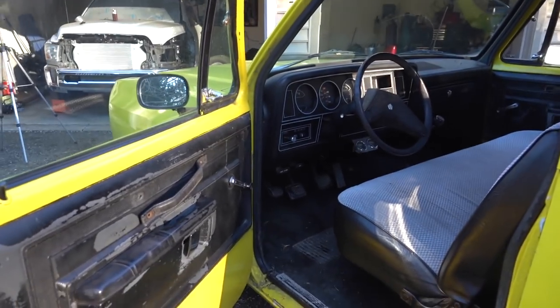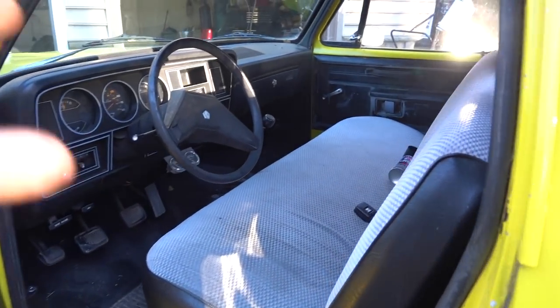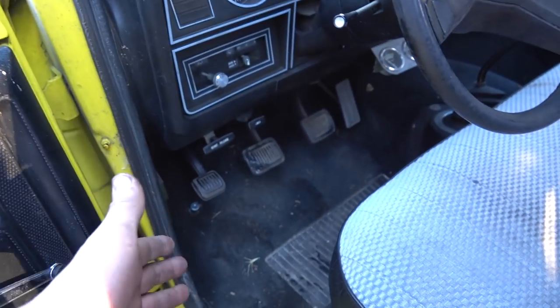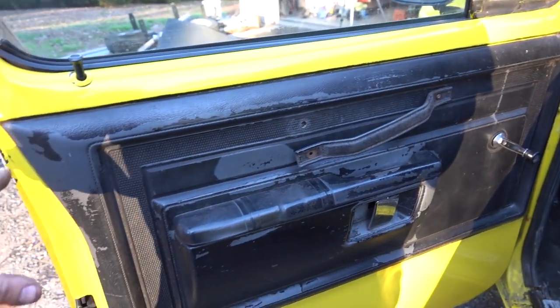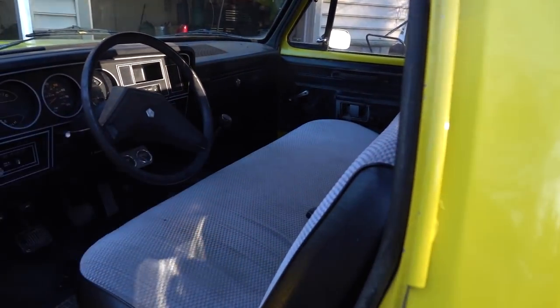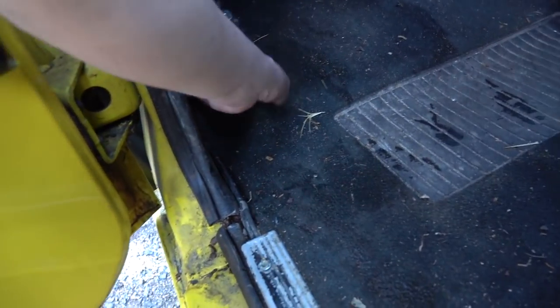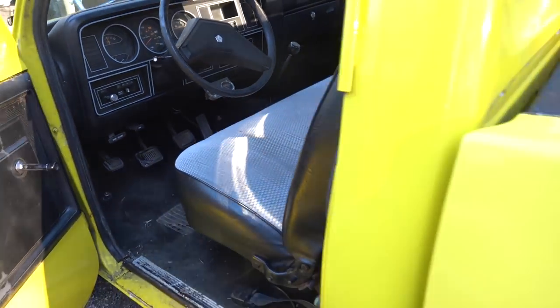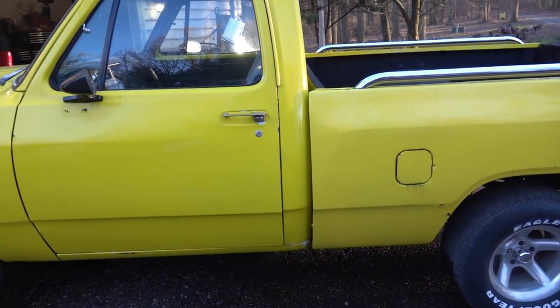Moving into the interior of the truck, as you can see, it's not in that bad of shape. If you look at the seat, the seat is in good condition. The dash is in great condition. We have our shifter, which is pretty cool. Our carpet looks great — three pedals on the floor. The inside of the doors could use a little work. Our handle is a little floppy. I know this window doesn't want to go in the track all the way, it's a little screwed up. But overall, it's pretty good.